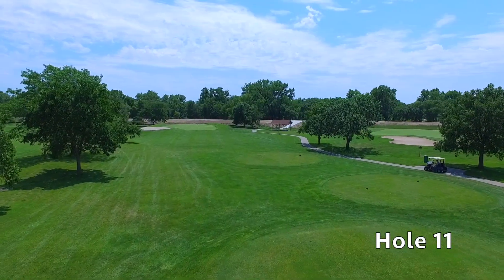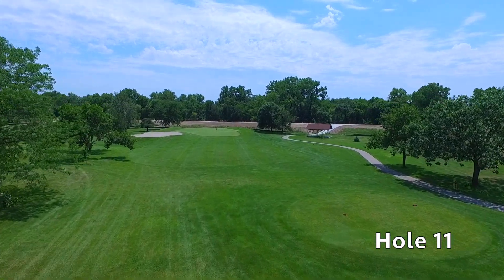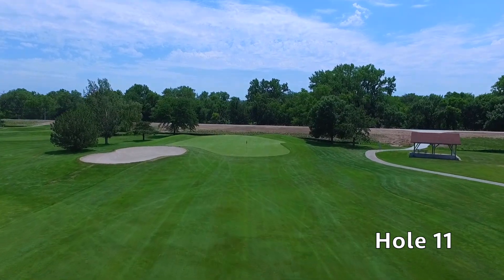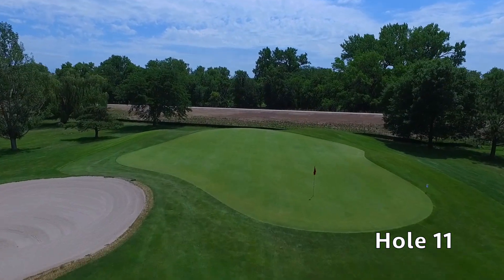Hole number 11 at Quail Run is a short par three with a green side bunker guarding the left side of the green. An accurate tee shot should give you a great chance at birdie, but tough pin positions can always make that a challenge.